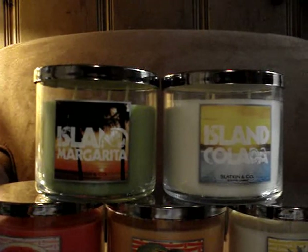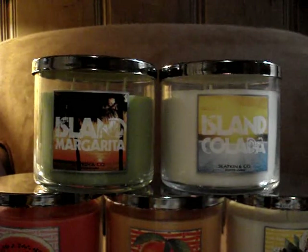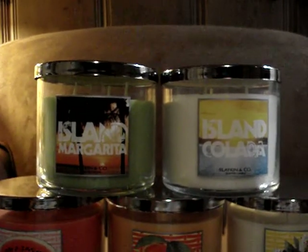To me, Island Margarita is like a Slatkin staple. I get it every single year. I'm a huge fan. It's amazing, it's unique, it has a great throw performance as always. Excellent. So I'm really happy to get this one again.